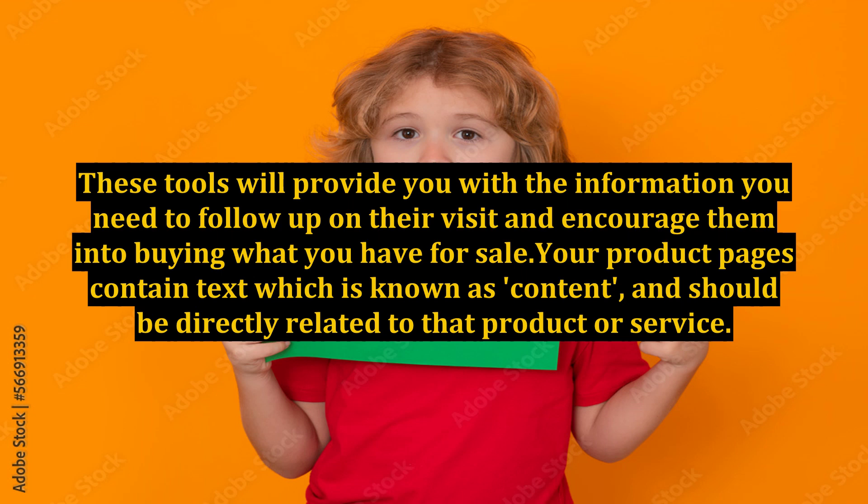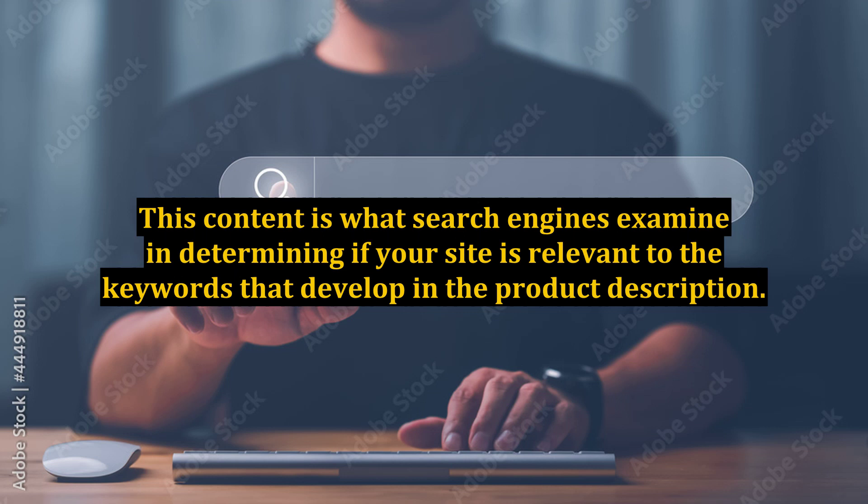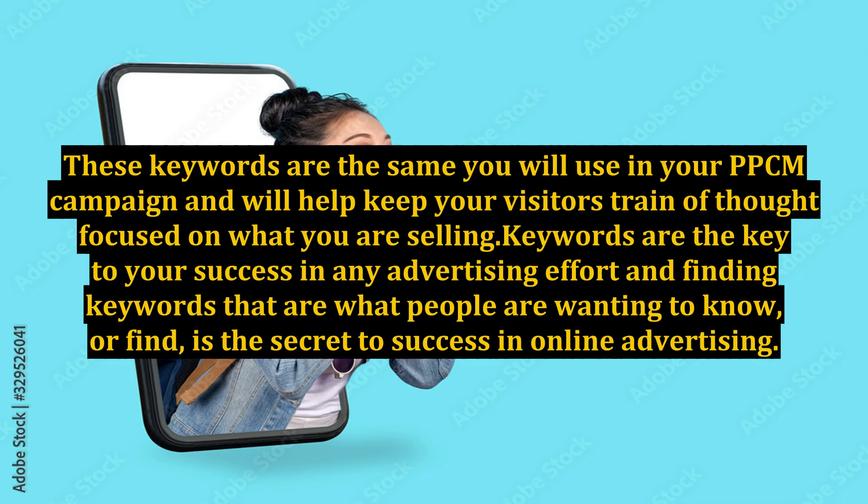Your product pages contain text which is known as content and should be directly related to that product or service. This content is what search engines examine in determining if your site is relevant to the keywords that develop in the product description. These keywords are the same you will use in your PPCM campaign and will help keep your visitors' train of thought focused on what you are selling.